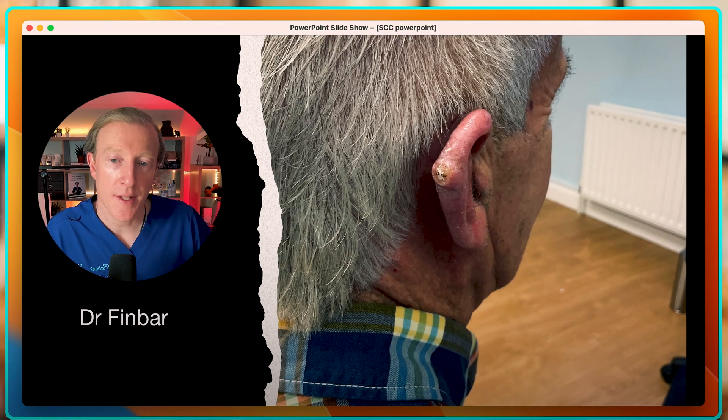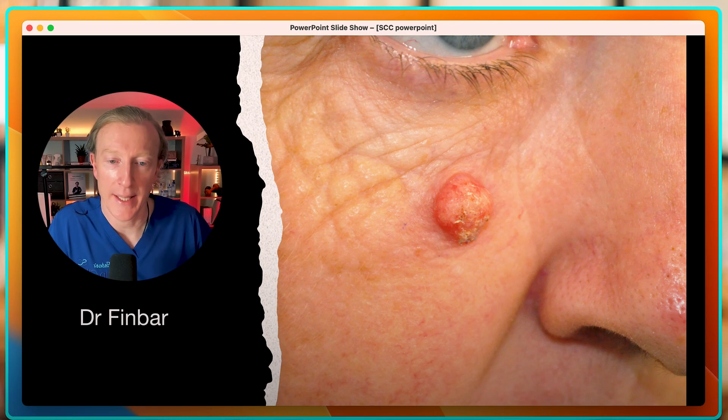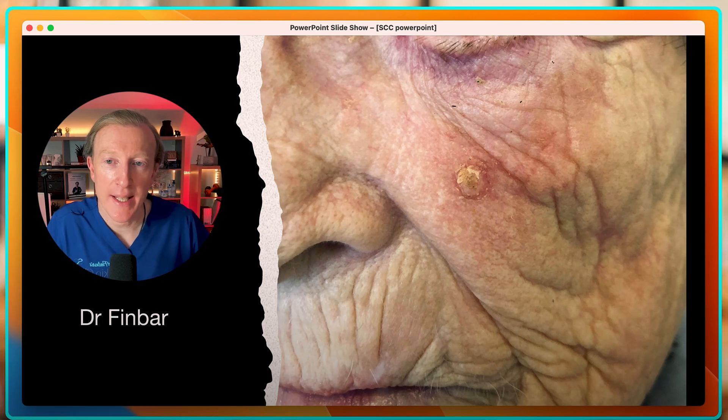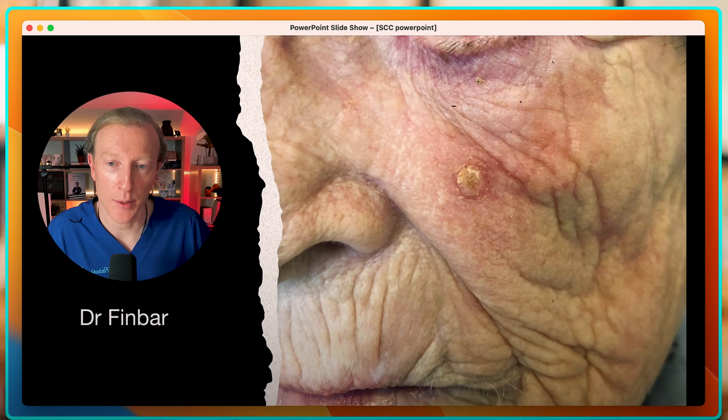SCCs are more common on the ears than BCCs are, and this lesion also grew quite fast. Another rapidly growing lesion took four to six weeks to grow on a lady's cheek. This lesion was in an immunocompromised man who had been on medications for his kidney transplant. These cases could be mistaken for actinic keratosis, but you need to see a healthcare professional trained in skin lesions to get these accurately diagnosed and treated.